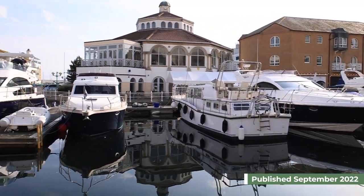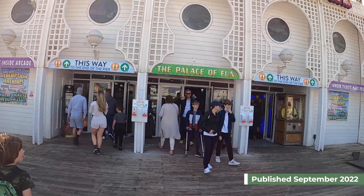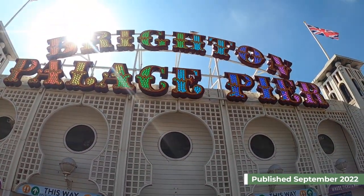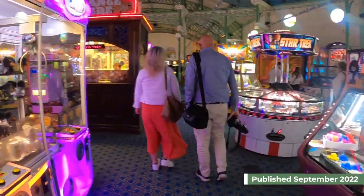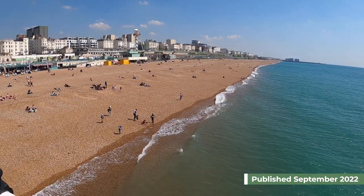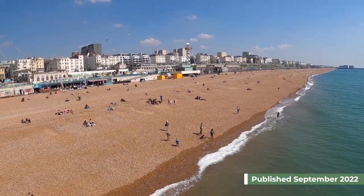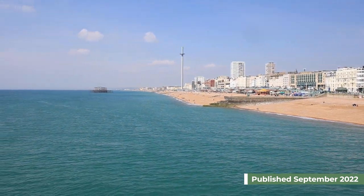How about a stroll down to the picturesque marina? If you have little ones there is the vibrant pier, although some attractions may be closed for the season. There is also Sea Life Brighton, which is apparently the world's oldest aquarium, and the British Airways i360 Tower for those far-reaching views over the south coast of England.